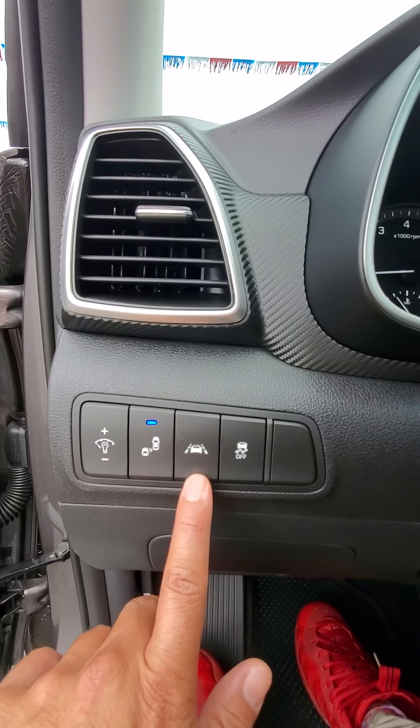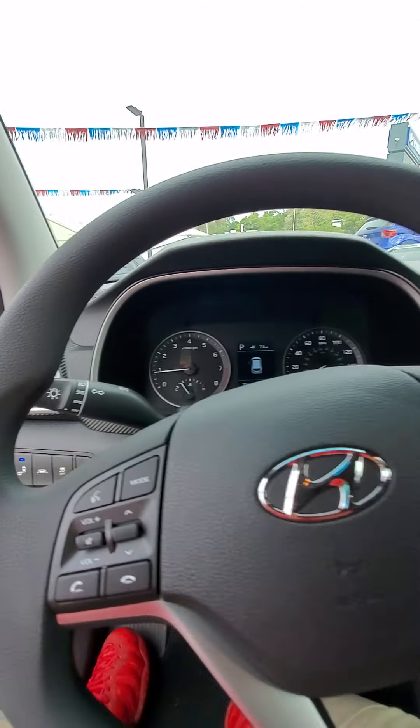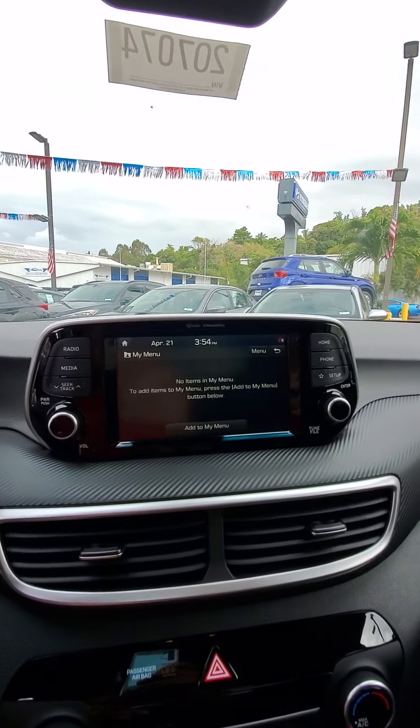Inside the vehicle you'll notice you've got buttons right here. This is for your blind spot monitoring, which I'll go over later, and your forward collision warning — so it'll sense if a vehicle is up close or you're approaching a vehicle and you're not paying attention, it'll notify you.